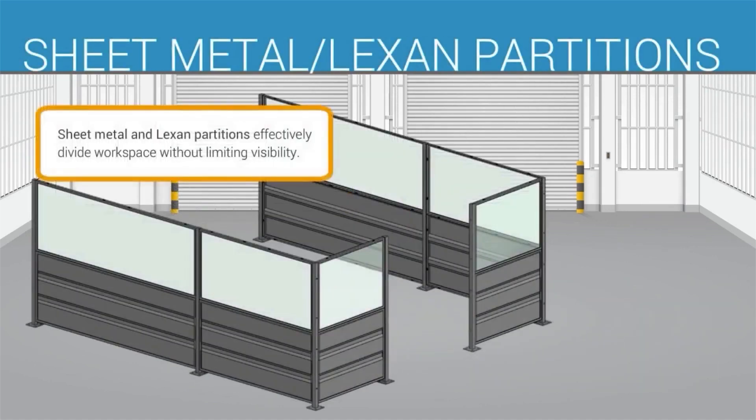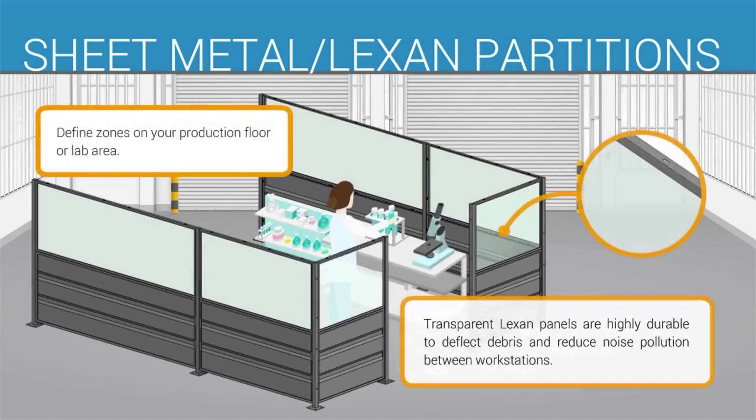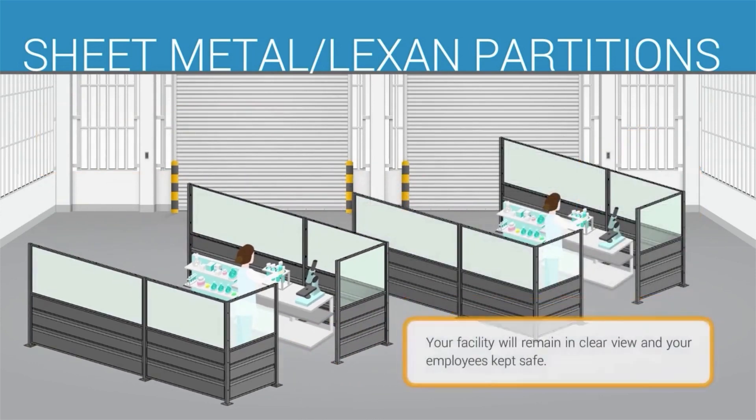Sheet metal and Lexan partitions effectively divide workspace without limiting visibility. Define zones on your production floor or lab area. Transparent Lexan panels are highly durable to deflect debris and reduce noise pollution between workstations. Your facility will remain in clear view and your employees kept safe.